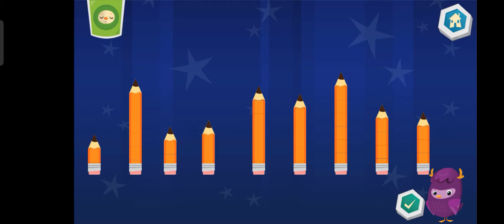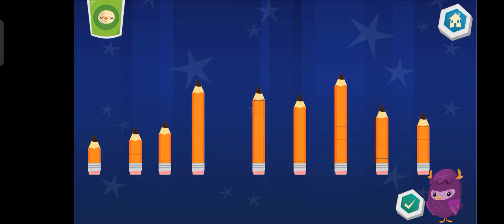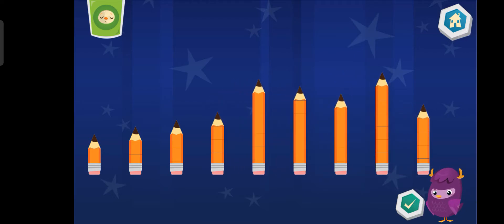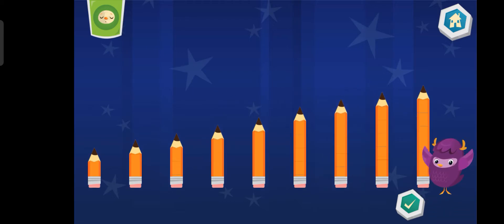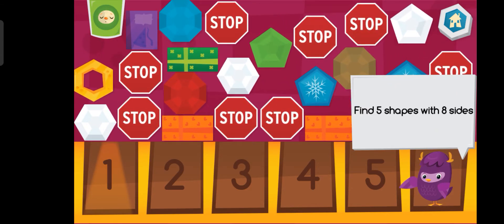Keep up the good work! Let's look for five shapes!